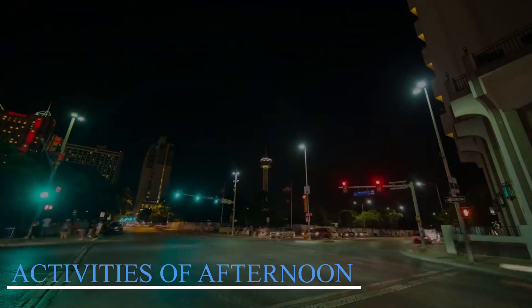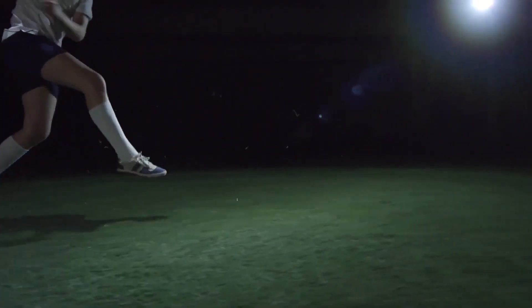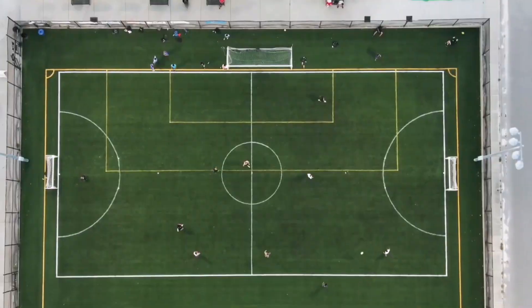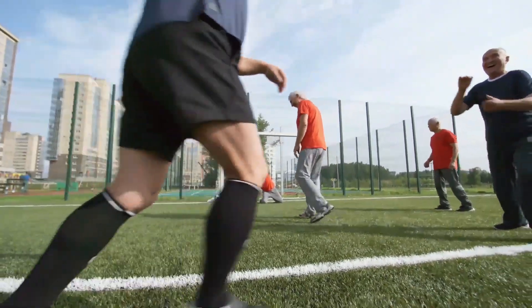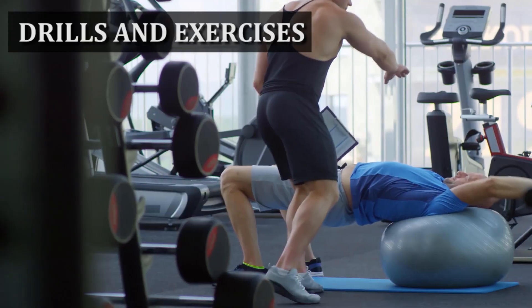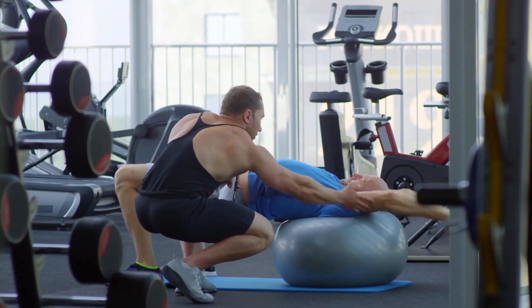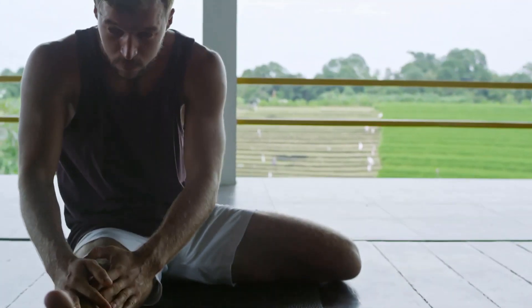Afternoon activities. After a healthy meal, the afternoon may begin. The soccer player usually has his second training session of the day, focusing on skills, approaches, and tactics to improve his performance on the field. The training session is usually more intense and focused than the morning, with drills and exercises planned for each player's position and role on the squad. Afternoon activities also include agency meetings, media appearances, and endorsement shoots.